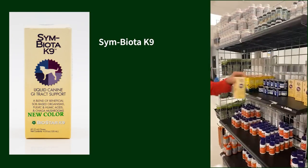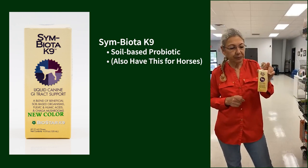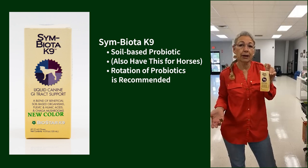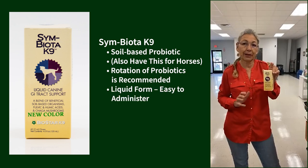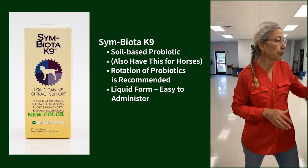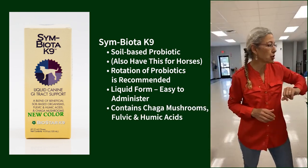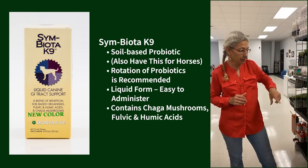Symbiotic Canine is a soil-based probiotic — we also have this for horses. What we're recommending is rotation through your probiotics, and I really like this one. It's a liquid, so if you have animals that don't do well with powders or pick them out, you can just mix this in. It also has chaga mushrooms and fulvic and humic acid in it, so I really like that product a lot.